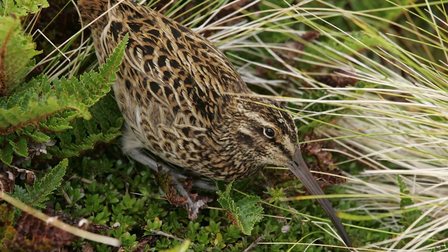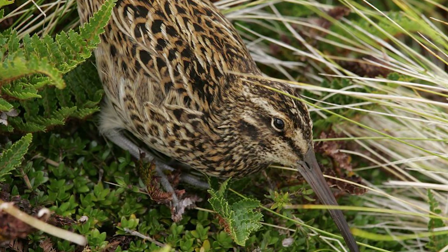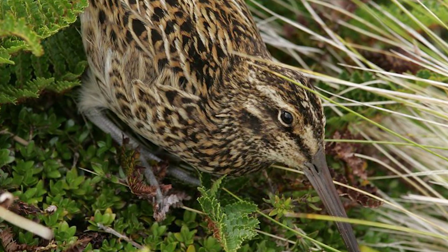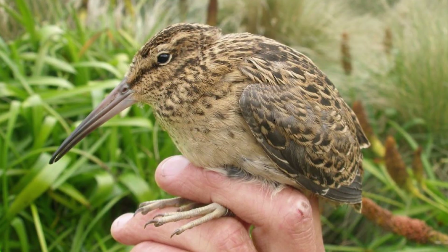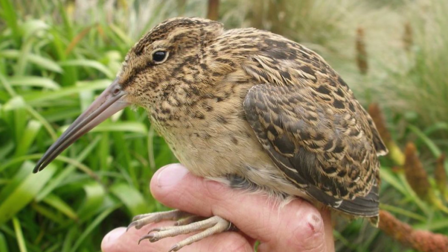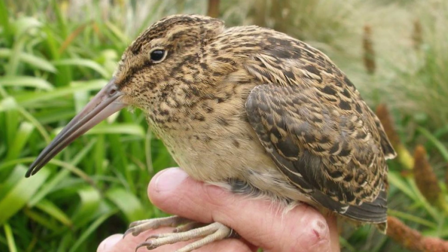The Antipodes Island Snipe are darker than the Auckland Island birds, and their plumage is also more yellow than all the other populations, especially ventrally. The Campbell Island birds are the smallest, also having the darkest back feathers and having a pinkish buff cast to the belly feathers.